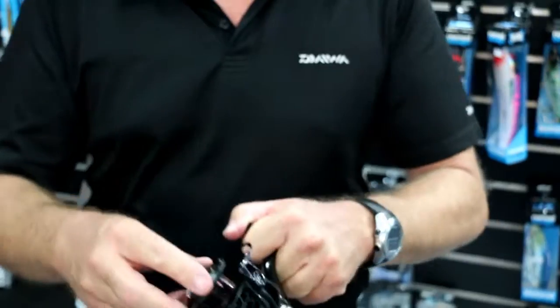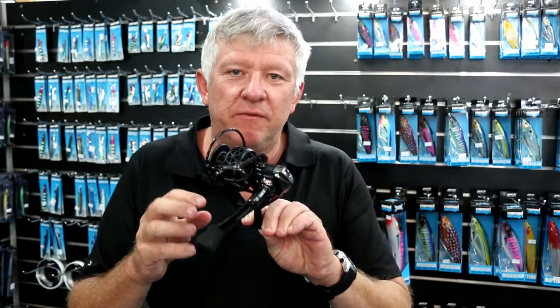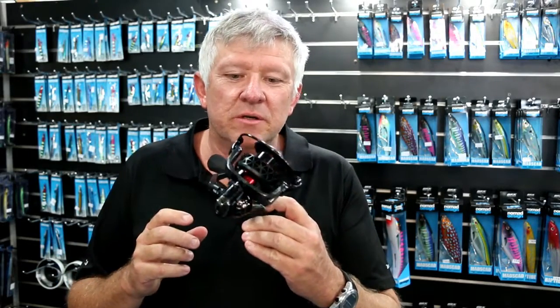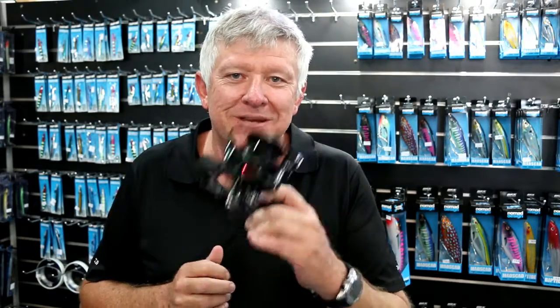Once again an awesome price point, made really well, and just something a little bit different from another fishing company. So next time you're in store, come and check these GT Creed reels out from 1-3 Fishing. I'm Pete, I own Mossips — have a great day!